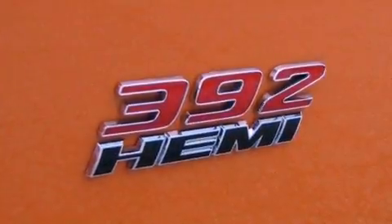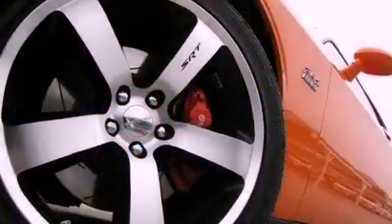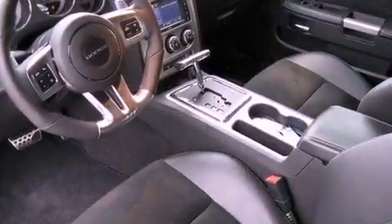Its top features include a limited slip differential, a heated steering wheel, a sunroof, heated seats, commercial free satellite radio, and a tire pressure monitoring system.